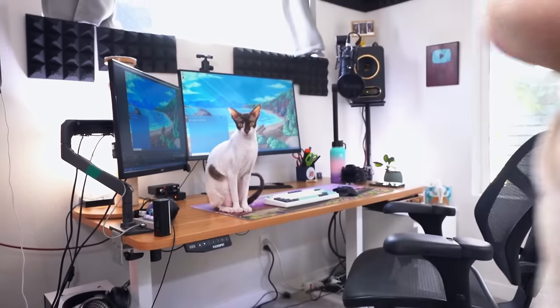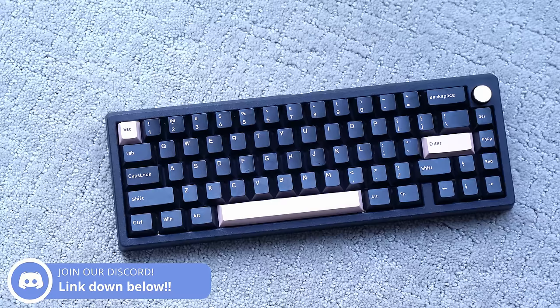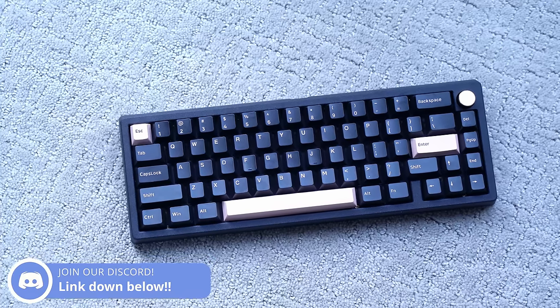Last year I tried 60 keyboards for you, so you don't have to. Maybe this year I'll try 100. If you need any additional help or have any additional questions, then join my Discord, or post a super thanks on this video and I'll try my best to respond. Bye!